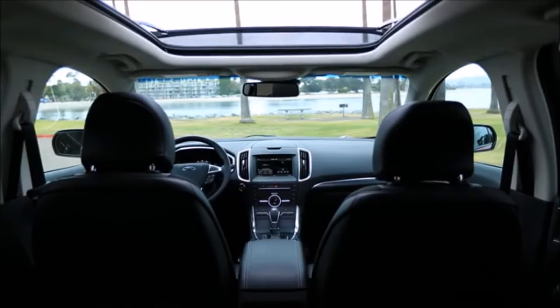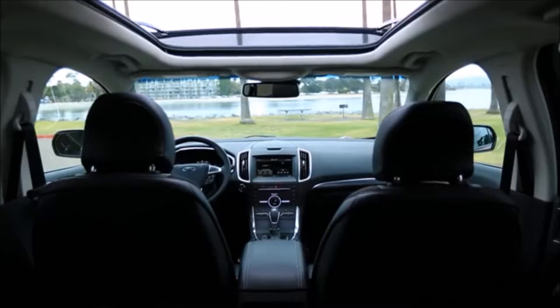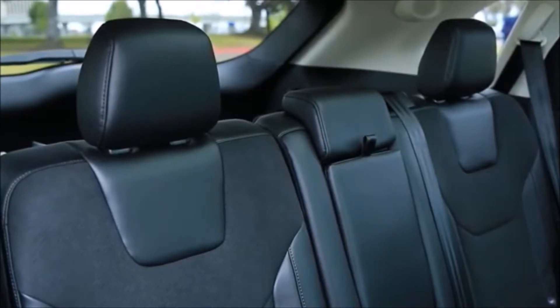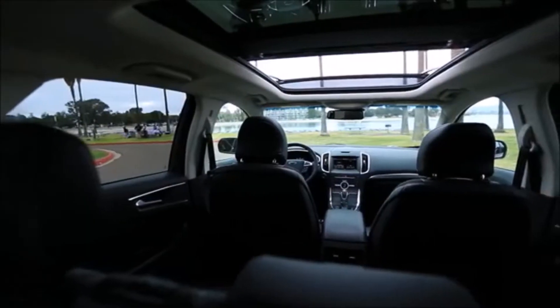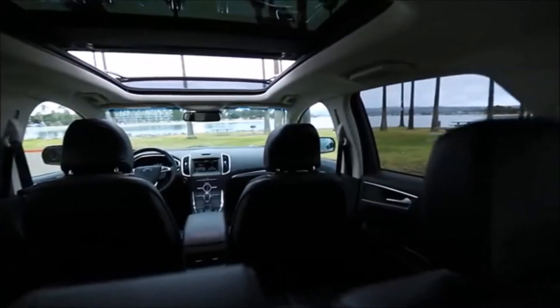The seating position in front is rather high, yet it affords enough headroom above and offers a good view out over the hood. In back, even with the front seats all the way back, there's enough legroom and knee room for long-legged adults, but both the seats in front and back are too short and flat.